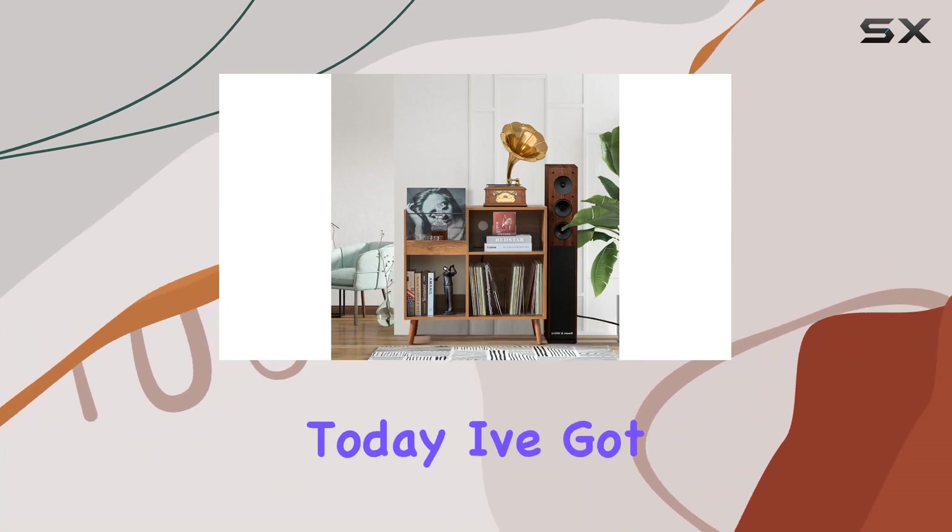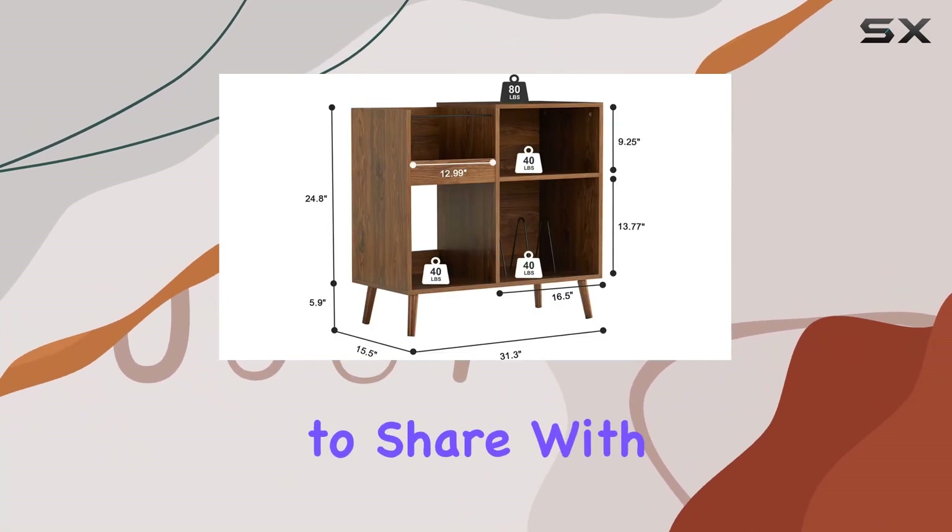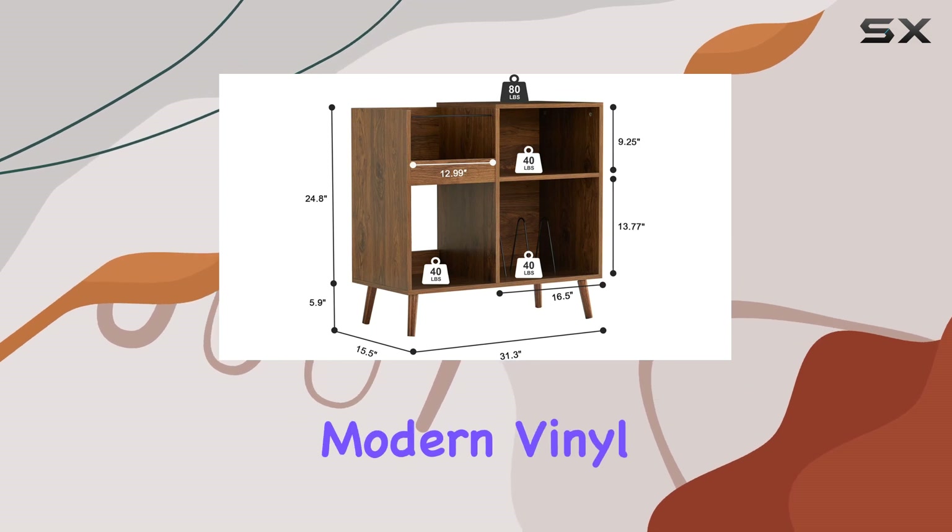Hey music enthusiasts! Today, I've got something special to share with you: the Efevo Modern Vinyl Record Player Stand.